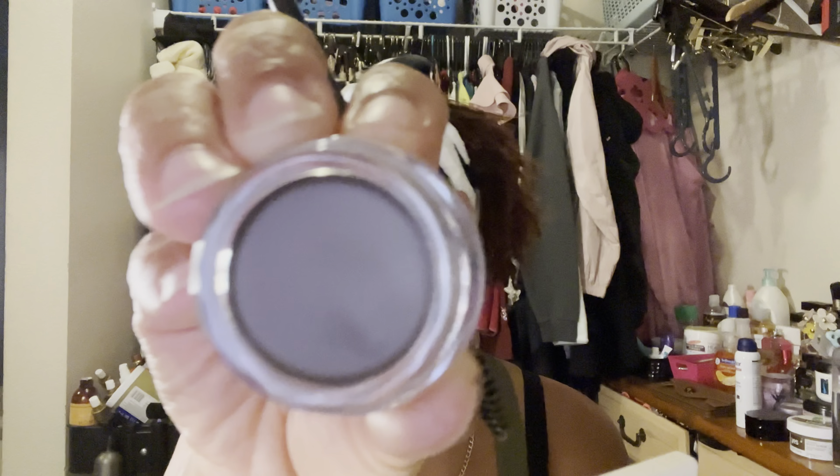Don't worry, that's my dog. Listen, I am no makeup guru, so I might be doing this totally wrong. We're gonna see. I hope this is my color because I cannot remember the color I got — it doesn't really look like it's going to be my color. So we're gonna see.